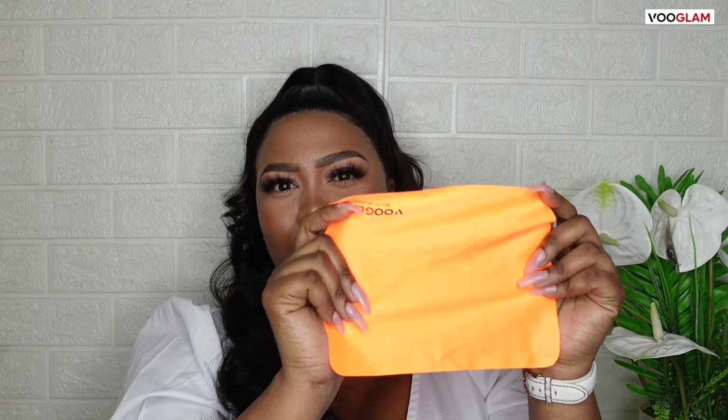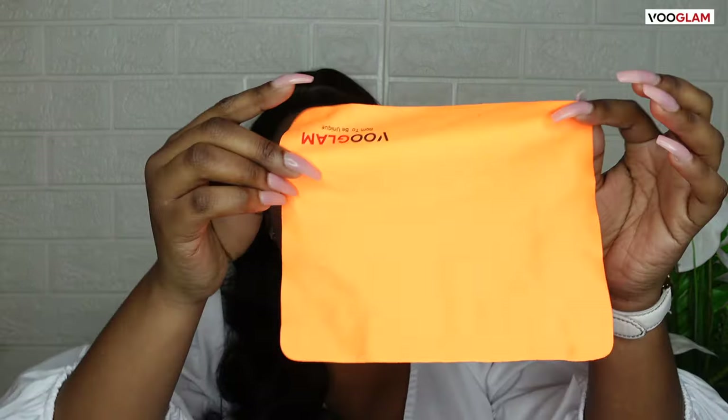This is the packaging, and the glasses are amazing, you guys. It is written Vue Glam, 'born to be unique.' And this is a cloth for cleaning your glasses — it is also branded. Stylish, quality, affordable, period. It is written Vue Glam, born to be unique. And this is the first pair.